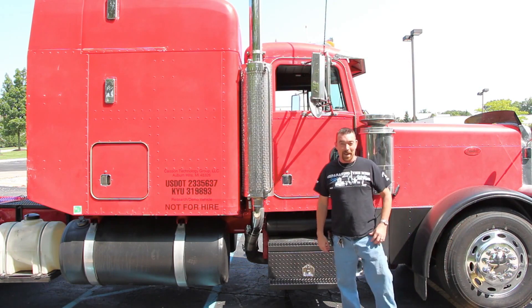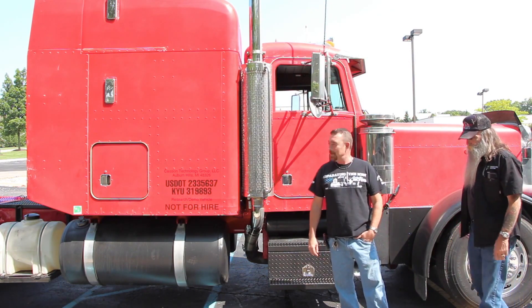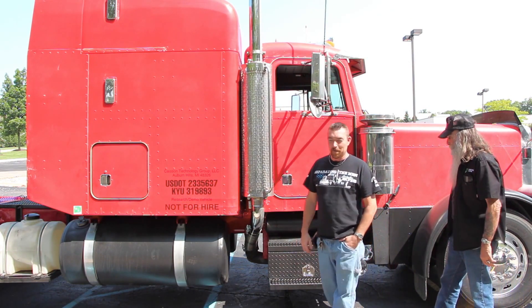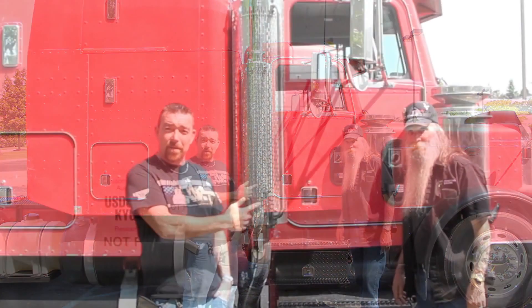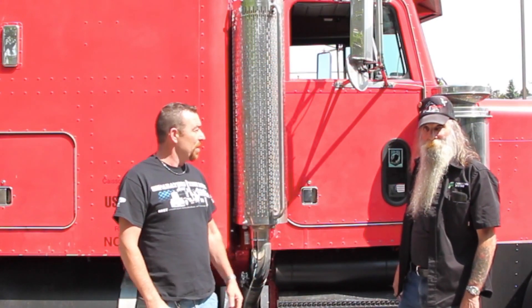As some of you may know, I'm Randy, the test driver for Fierce Fuel Systems. Normally I drive that Volvo. We just picked up this Pete off of Skip here, who's the original owner of it. He's put on about a million and a half miles or so. How many miles did you put on this thing? A million three.